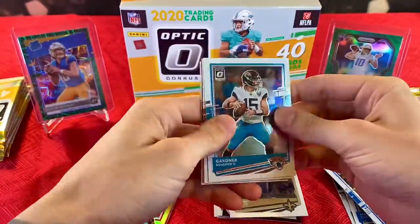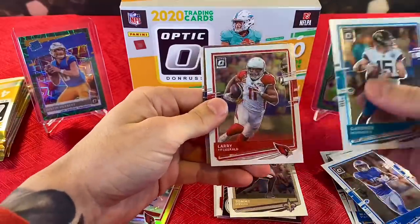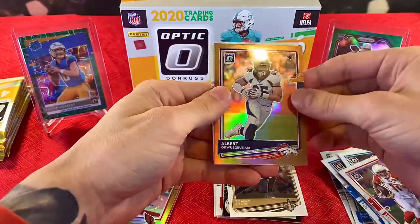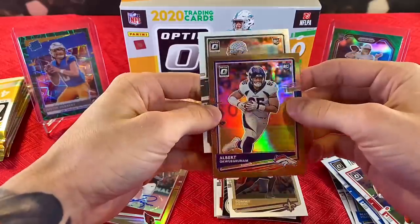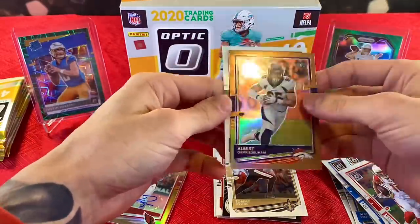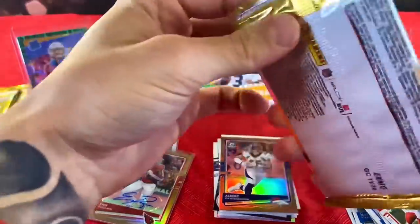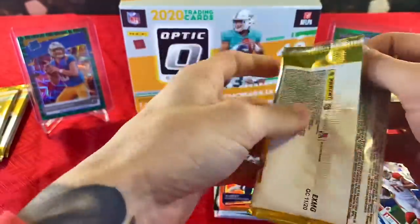Still going Herbert hunting and Burrow hunting — still got a bunch of other guys we're looking for. Gardner Minshew, Larry Fitzgerald, Albert with the crazy last name, and Damon Arnett. This mega box — this feels like it has a thicker card in it. So far this mega box has been pretty underwhelming.